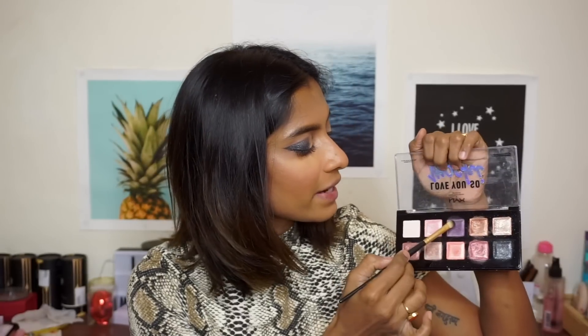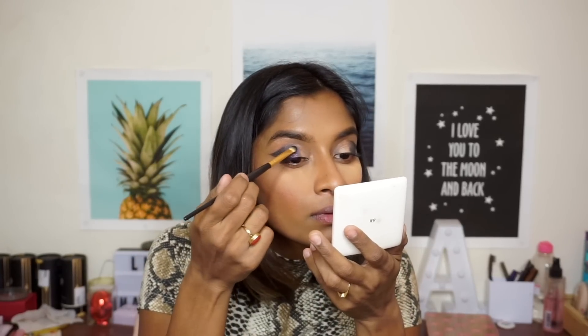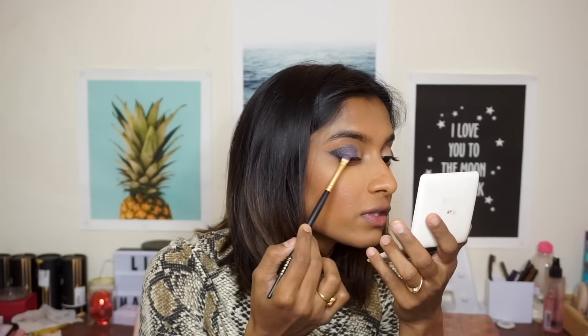Once you're done and happy with this step, never go back — never make that mistake. I'm using a bigger brush for this, and we're going to add this next color as a transition, going from dark to light and trying to add as many colors as possible to this colorful eye look. Going back with the black to make sure everything is blended.